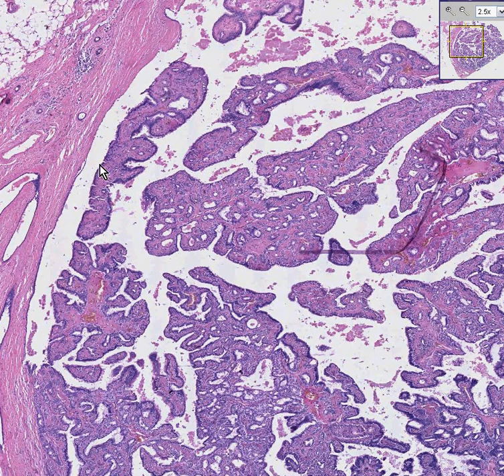Notice that this big proliferated lesion within the ducts has a papillary configuration, in that the epithelium seems to be lining these fingers of connective tissue.